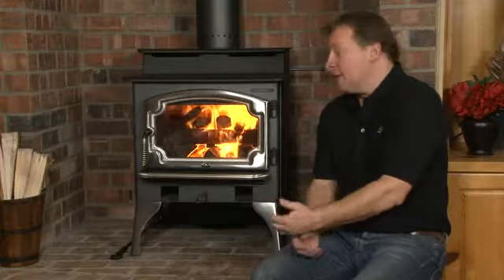The only variance is the type of wood that you're burning. Your local Lopi dealer will be able to give you some great guidance about the sizing of the stove, the model that's appropriate for you, and the length of wood that would be great for the size of the stove.